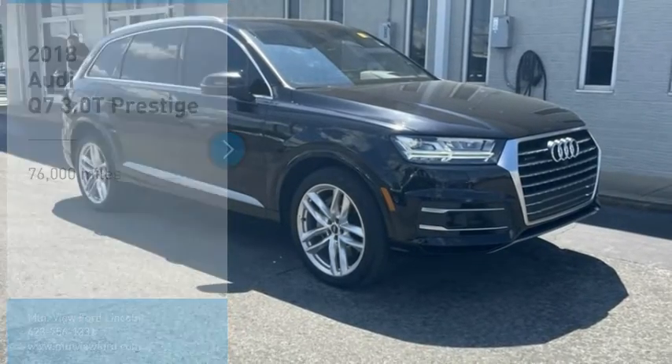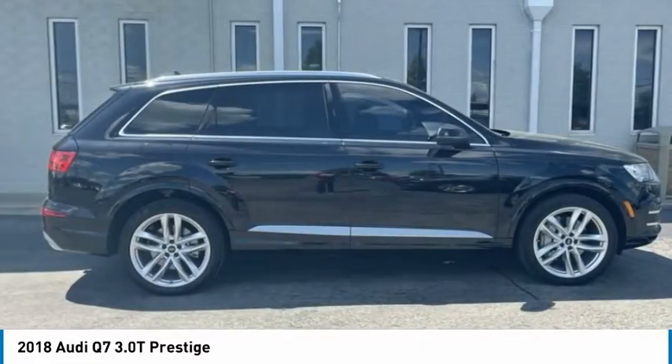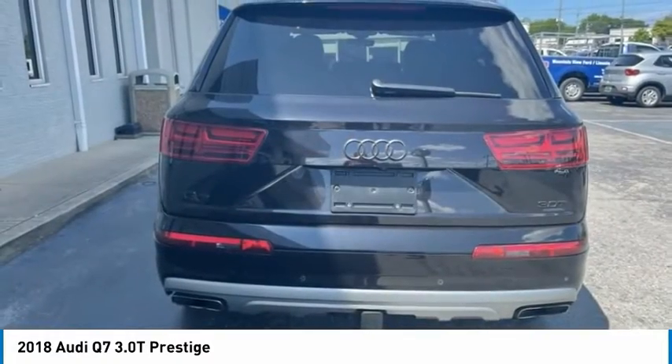Looking for the right vehicle? Check out the 2018 Q7. Elegant, functional, nimble, and the list goes on. It is impossible to limit the attributes of the Audi Q7 to just a few.